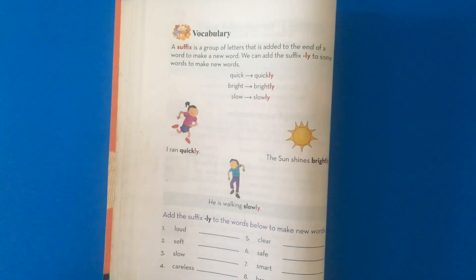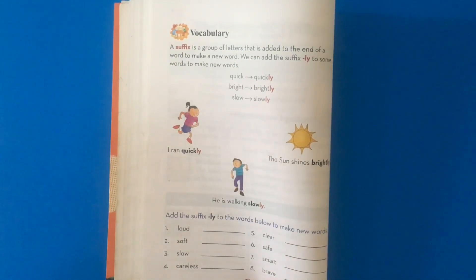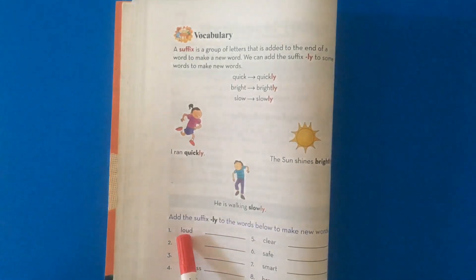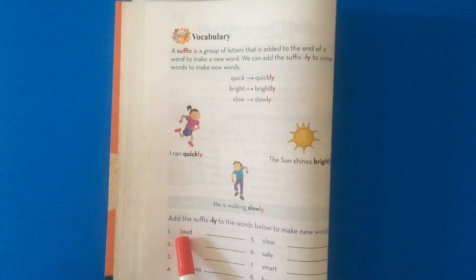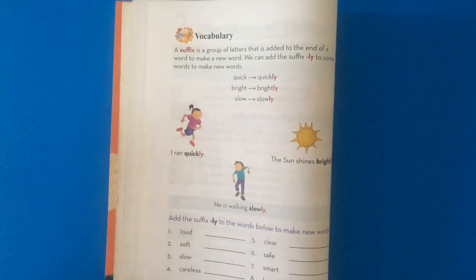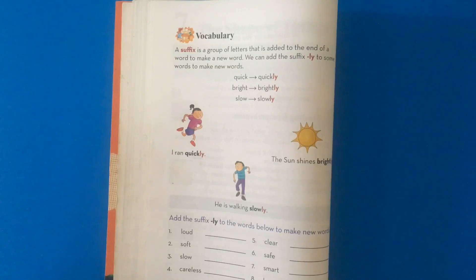Now, in your course books on page 70, you will complete the exercise. We'll do the first one together: loud, add your suffix, loudly. Then you'll have another activity in your workbook on page 30. These attachments you will find in your folder in Edmodo.